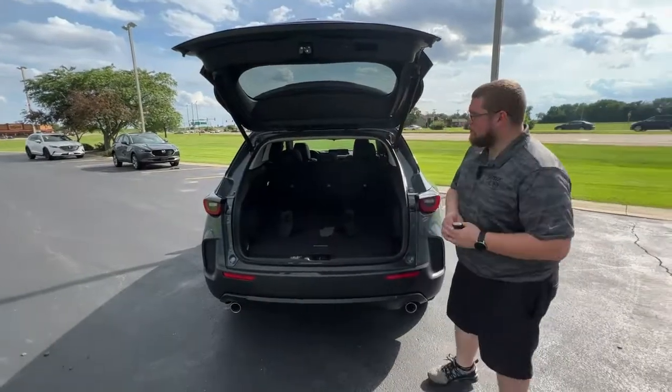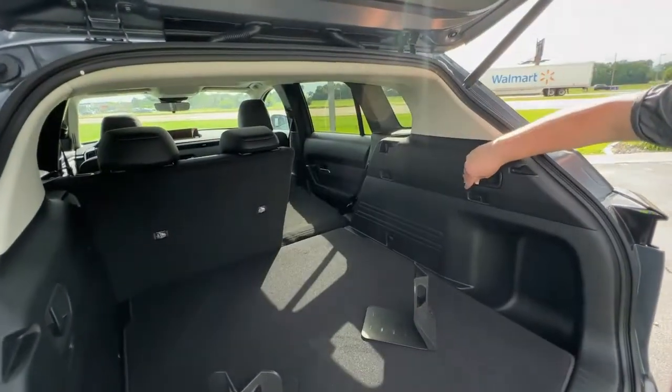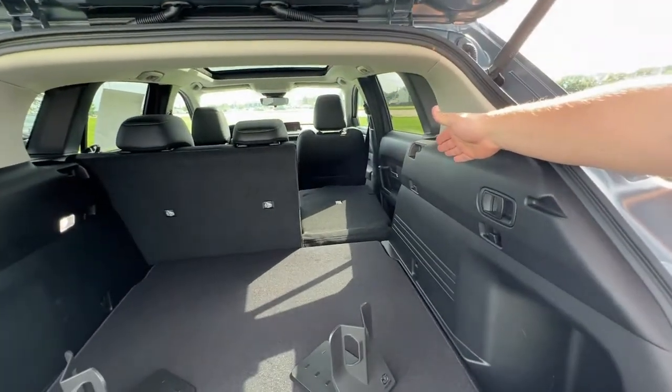Also, back here in the back, we have these easy collapsible fold-down seats for easy access and longer luggage.